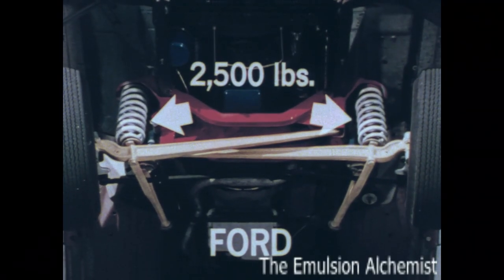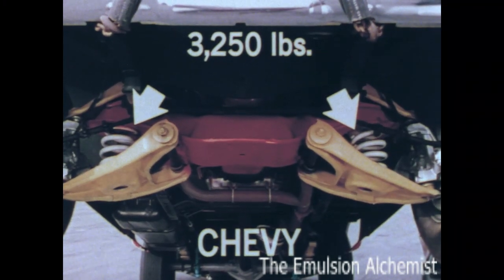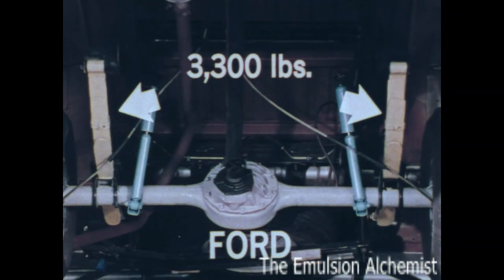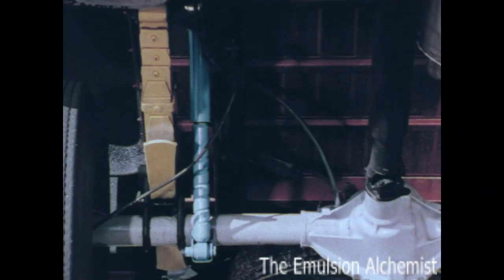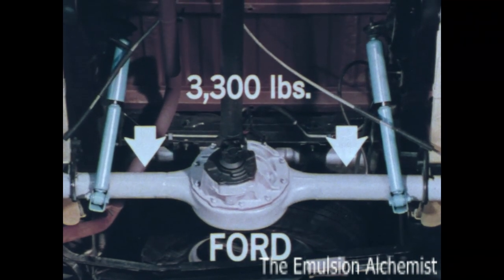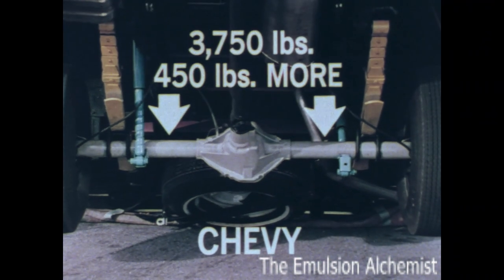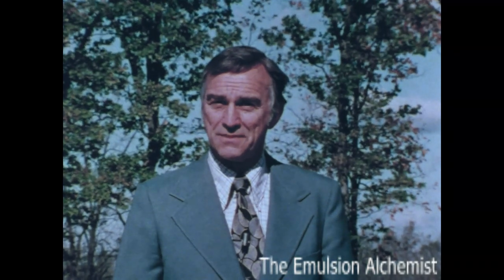Now let's compare spring capacity, because that too is important in a truck. At maximum rated GVW, Ford's front springs have a capacity of 2,500 pounds — ours, 3,250, that's 750 pounds more. Ford's rear springs have a rated capacity of 3,300 pounds — ours, 4,000, that's 700 pounds more. Ford's rear axle: 3,300 pounds — ours, 3,750, that's 450 pounds more. No wonder we say Chevy never forgets it's a tough truck, but a good-riding one too.